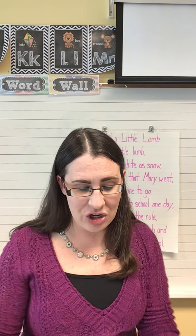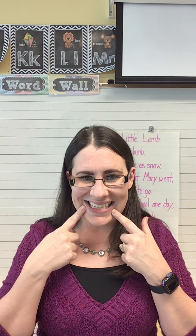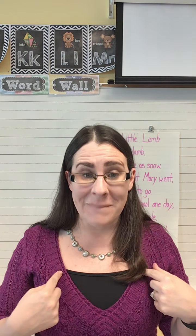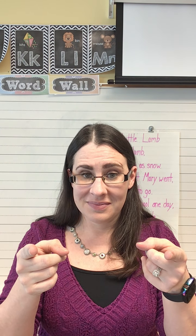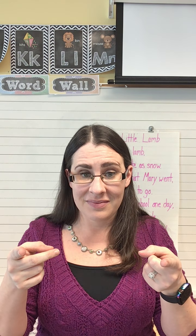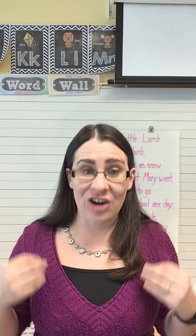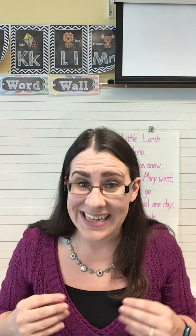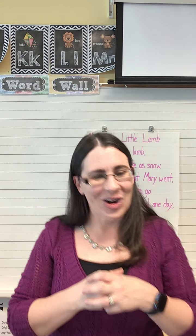We have got a new nursery rhyme today, and I want to do it a little bit different this week. I am going to say it — I want you to listen and repeat what I say. I will go first. Mary had a little lamb. Good. Its fleece was white as snow. Let's do the whole thing together — do it with me. Mary had a little lamb. Its fleece was white as snow. Good. And tomorrow, we'll add more to our nursery rhyme. All right, friends. Have a great day.